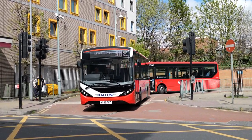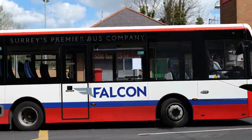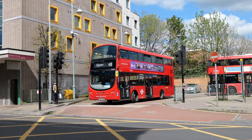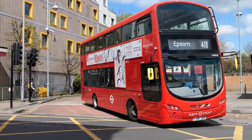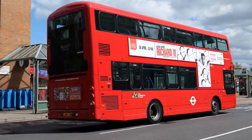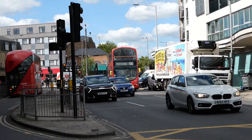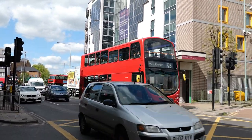And Falcon again now, YX22 OHZ. Nice livery that — quite like the look of these buses in this fleet, not an operator that I've heard of before though. VH45128 in the RATP fleet. And on the X26, Go-Ahead's WVL344.